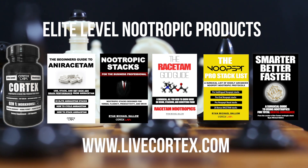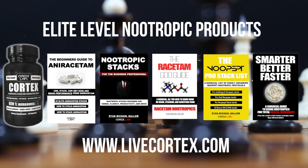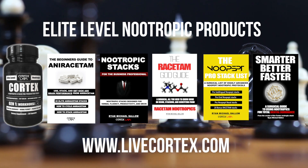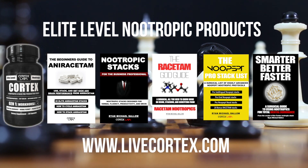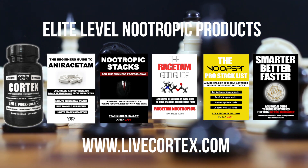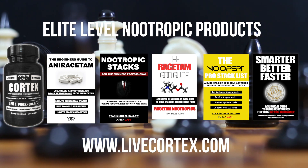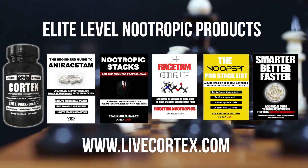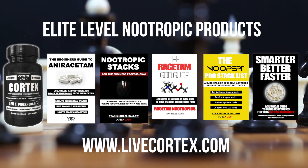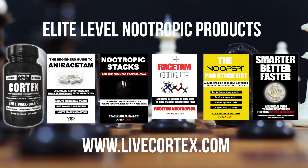Then there's the Nupept Pro Stack List — a digital guide explaining oral, sublingual, and intranasal nupept stacks. It's a giant stack list of highly effective, pro-level, brain-state-specific nupept stacks that has been a hit with the market. Finally, Smarter Better Faster is the all-around everything nootropics digital guide — covering many racetams, modafinil, and more. It's the guide you need if you're new to nootropics. Get all of this at livecortex.com. Rock on!